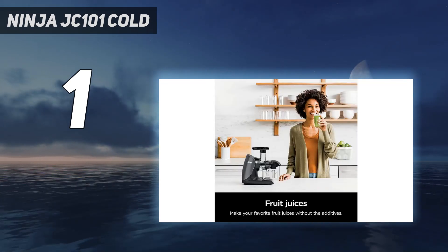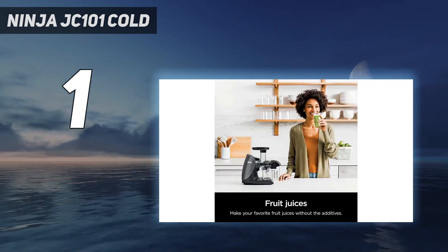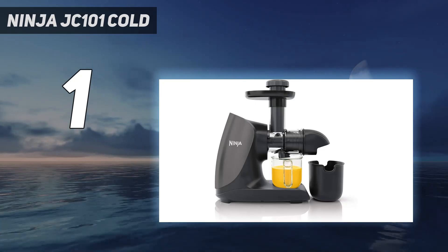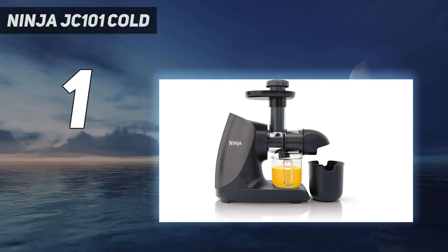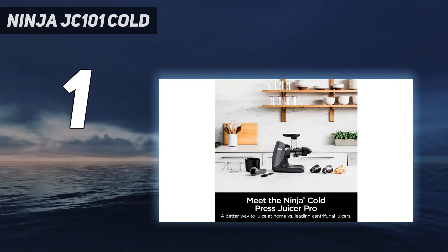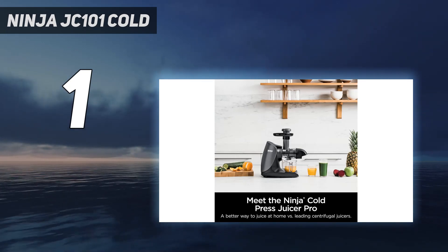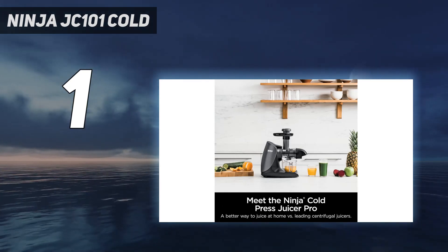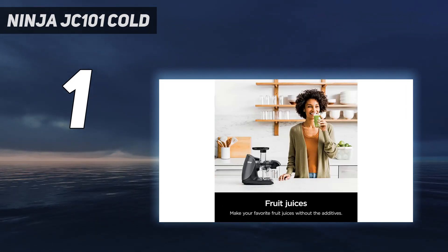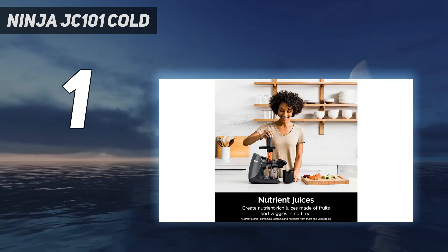It has a smaller feed tube, necessitating pre-cutting of fruits and veggies, and operates at a slightly slower pace, but is easy to clean. It includes a cleaning brush, though testing found it less necessary than with other models. The three strainers are easy to clean with a sponge, and all components excluding the motor base are dishwasher safe. Its compact size makes it suitable for countertops or cupboards with limited space.